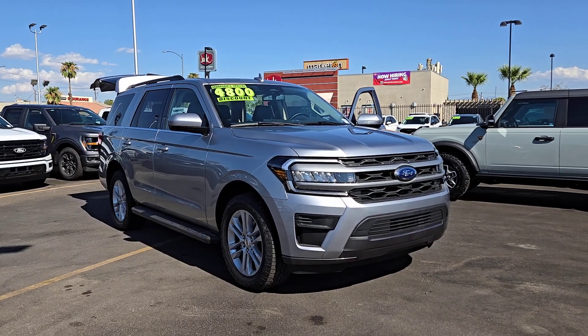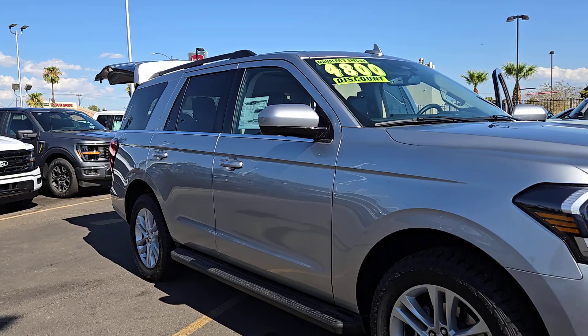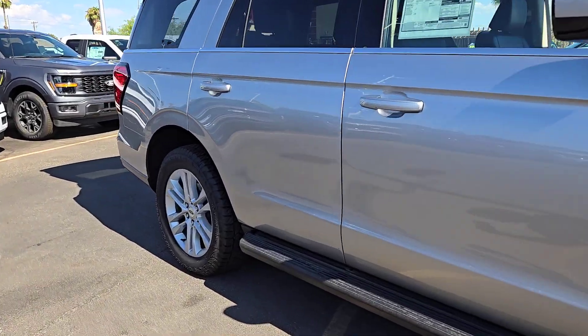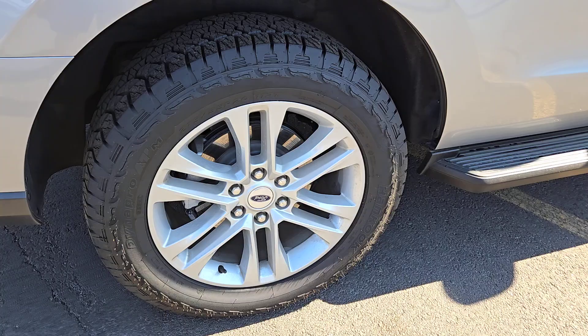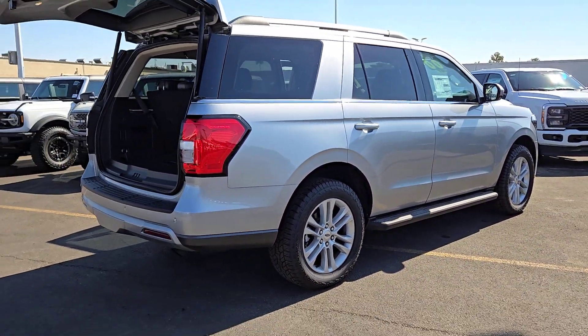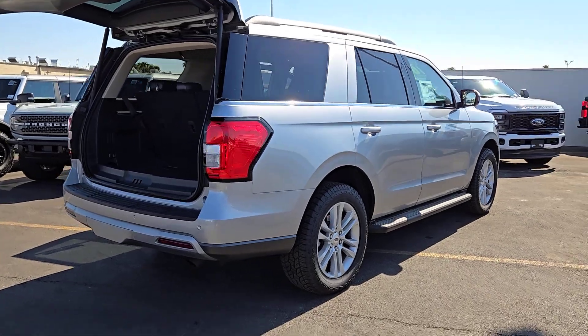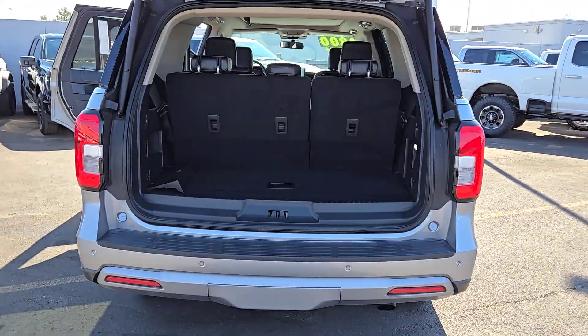Get acquainted with the 2024 Ford Expedition. Take a closer look at this upscale expedition — the premium full-size SUV that infuses every adventure with luxurious comfort and can-do confidence. Whether you're towing, off-roading, or taking that epic family road trip, this expedition has the power and features to get the job done in style.